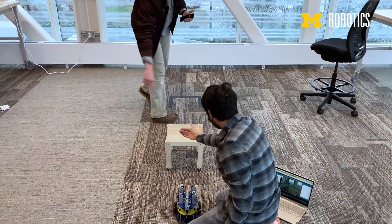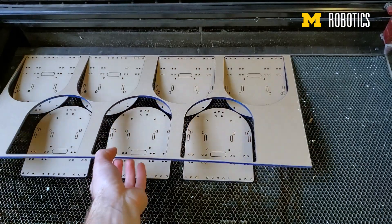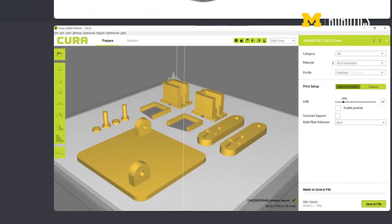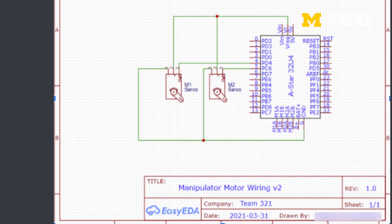Some of the students came in with a lot of robotics experience and some had never seen a robot before or knew what it was. In the first few weeks, we gave them a kit where they assembled and programmed the bottom half of the robot through these labs. Then in the second half of the class, they built on top of this robot and designed their own mechanism.